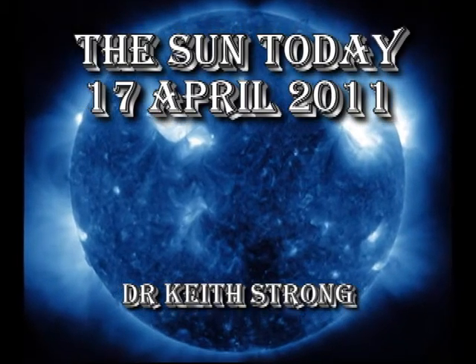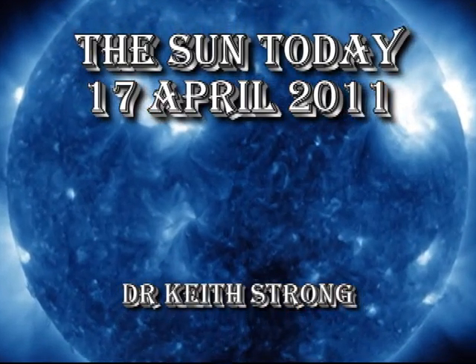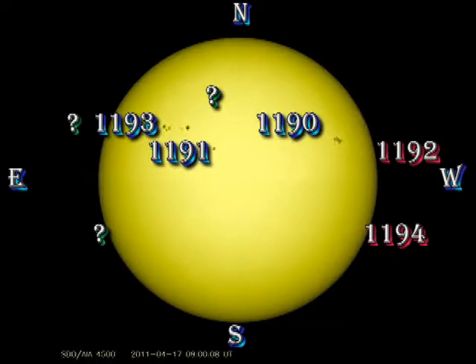Welcome. This is what has been happening on the Sun today, the 17th of April 2011. First, let's take a look at the sunspot regions.